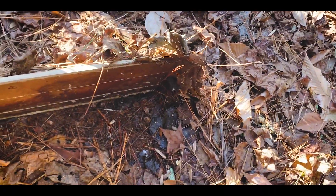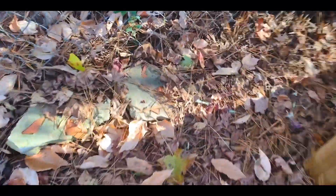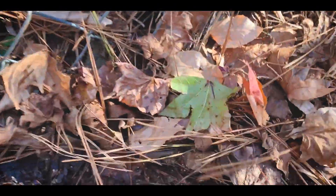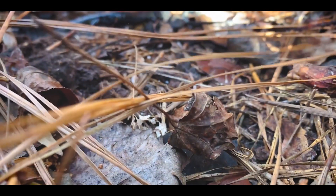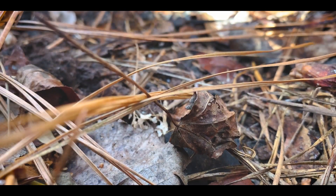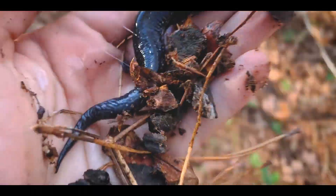Everything has gone pretty deep. Try this back corner — I've got stuff under this. Good sized slimy — awesome! First backyard herp of the day, a nice slimy salamander. Let's get him to a tub, get some more video and some photos of this guy.